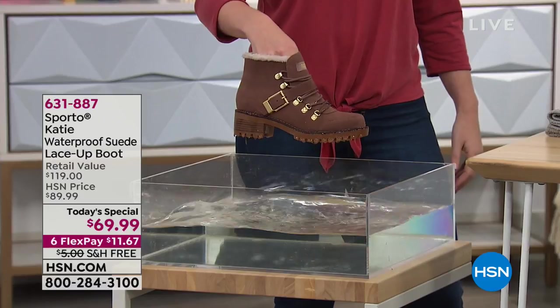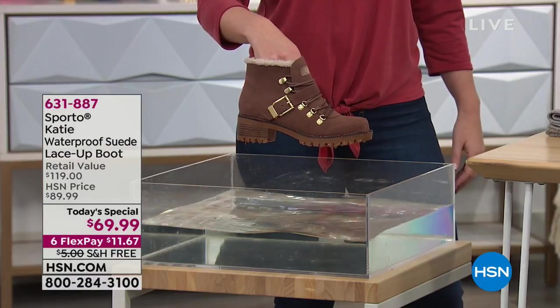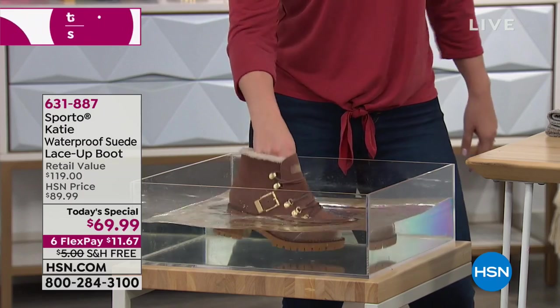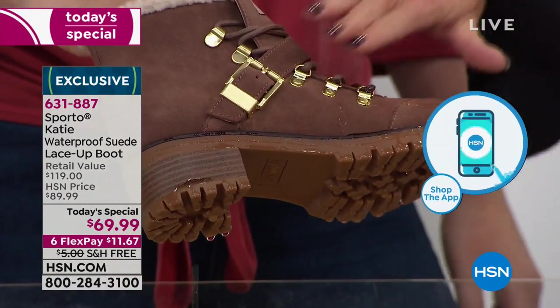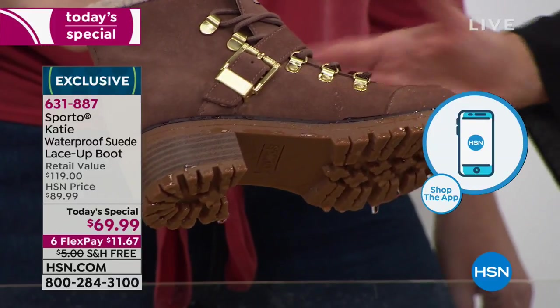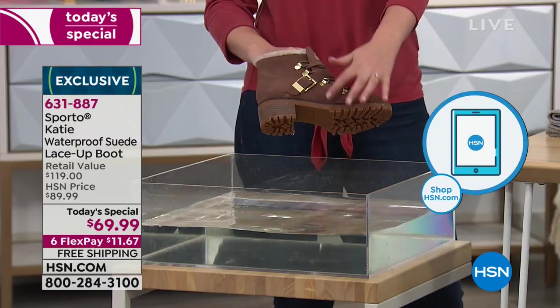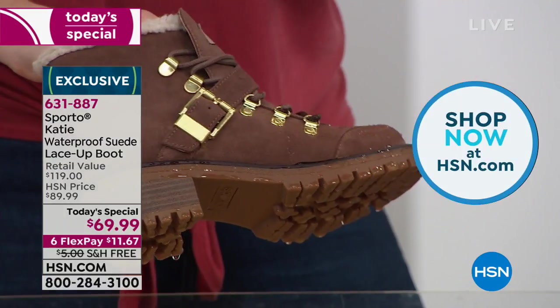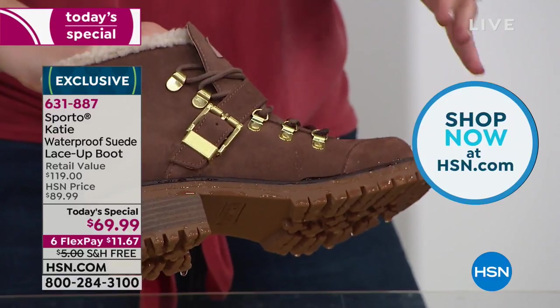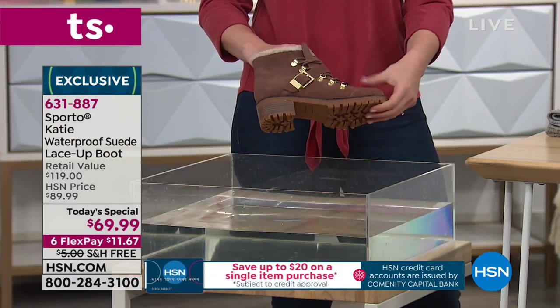The water absolutely wicks away. I can show you — if you're going to encounter a puddle, because so much of the country right now is in snow and water — look at that, dunking it right in. You don't have to worry about anything. Water isn't seeping through at the eyelets or zipper area. You've got that double seal between the upper part of the boot and the outsole. That's what's going to keep it dry.